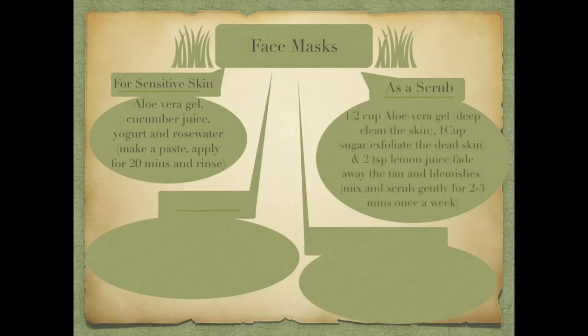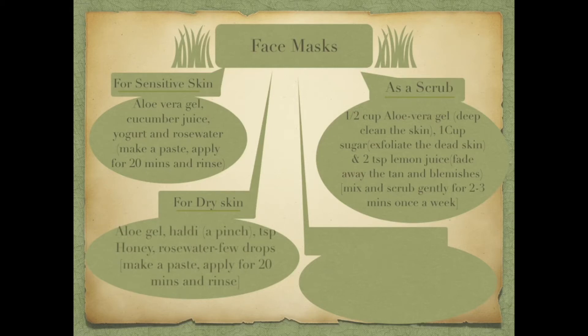Going forward, let's discuss some face masks for different skin types and skin issues, such as sensitive skin, dry skin, as a scrub, anti-aging masks, and more. You can pause this video to follow these masks and their ingredients.